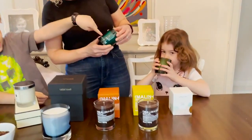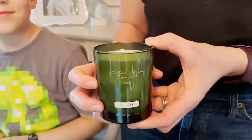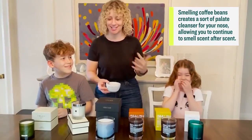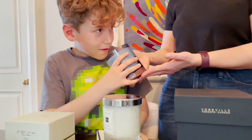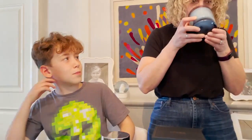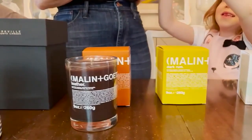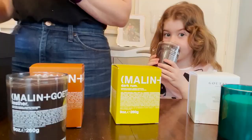Nothing beats the honesty that comes from kids — they did a smell test on some candles. One child said it smells like pine needles, another said Christmas tree. Tamara explained that when smelling perfume in a fancy department store, you smell coffee beans to clear your nose and neutralize it so you can smell something else. Another candle was described as mango, pineapple, tropical — it does have some citrus top notes. One smelled like cream — hand cream. Another one smelled like some kind of alcohol.